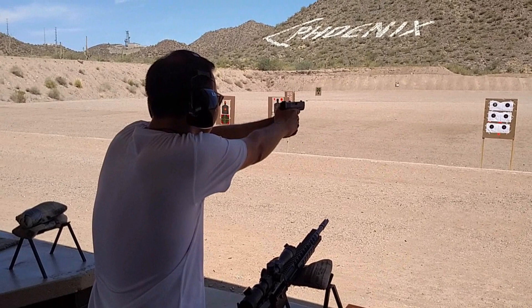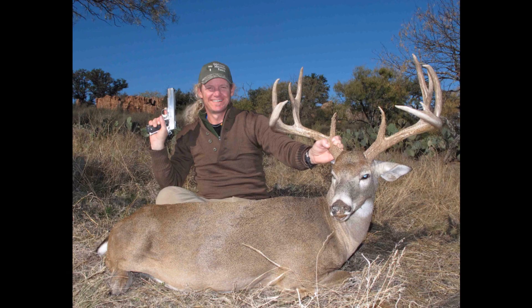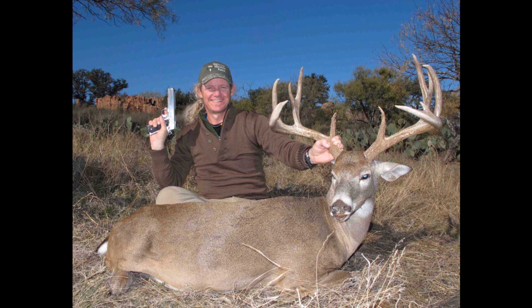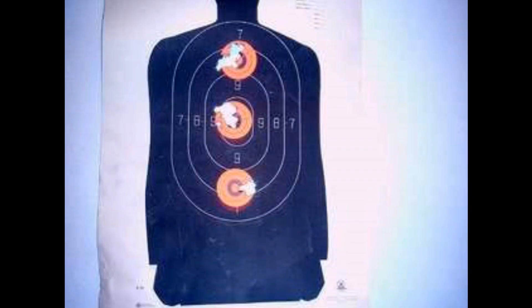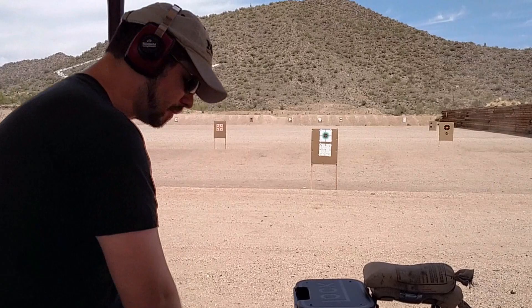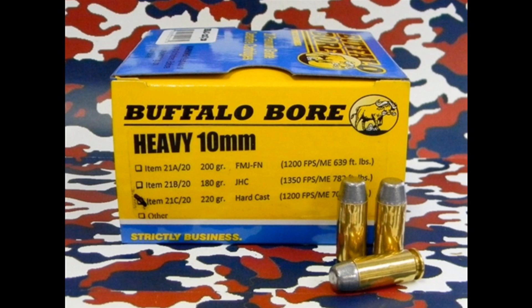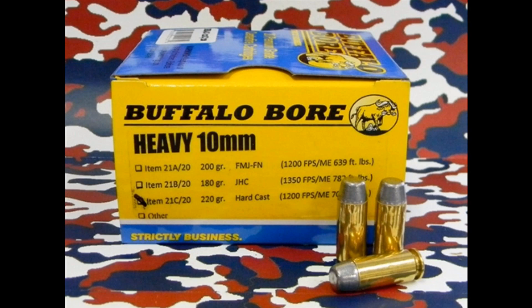At one point, only Glock appeared to be producing anything in that caliber. But after the turn of the century, something awesome happened. The 10mm devoted had continued to sing its praises for self-defense, hunting, and accuracy, and a resurgence began that has now made the 10mm a big player once again. You can find a variety of loads from standard manufacturers that just edge out the .40 Smith & Wesson, and if you go to Double Tap, Underwood, or Buffalo Bore, you can find wrist-wrenching, full-power loads for everything from target shooting to hunting.